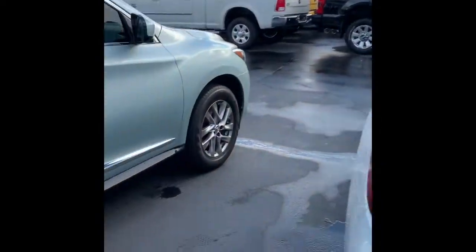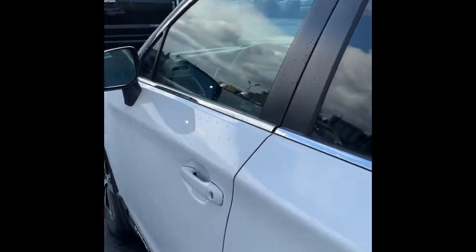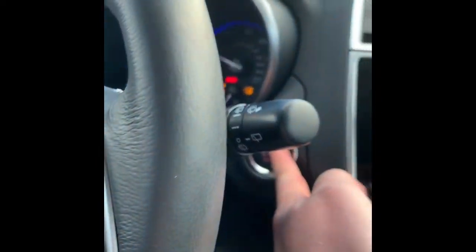Push of a button is going to drop down the back hatch. This is push-button start. I'm going to go over some of the features real quickly with you.